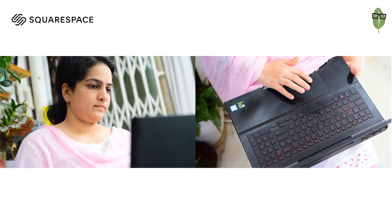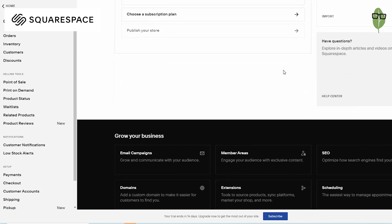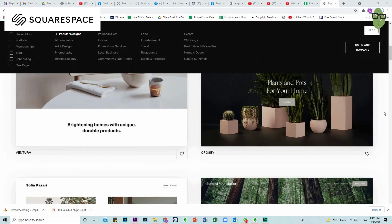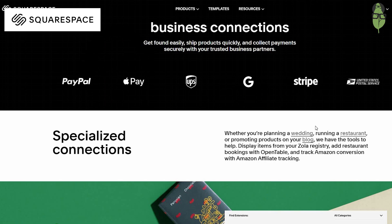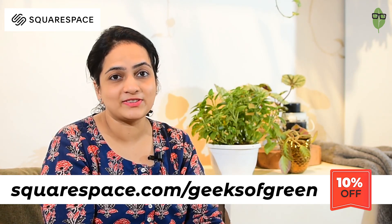Running an e-commerce store is not easy — there are a million things to set up when you are starting out: brand building, products, vendors, taxation, website, photo shoot, packaging, shipping. It really takes the load off you when you have the right partner. This brings me to Squarespace, a powerful platform where you can create and host your website and web store. You can build a community with a fully integrated commenting system and generate revenue through gated members-only content. With Squarespace you can manage your inventory, promote products, and ship them across the globe all within one easy-to-use platform. Go to squarespace.com for a free trial, and when you are ready to launch, go to squarespace.com/geeksofgreen to save 10% on your first purchase of a website or domain.